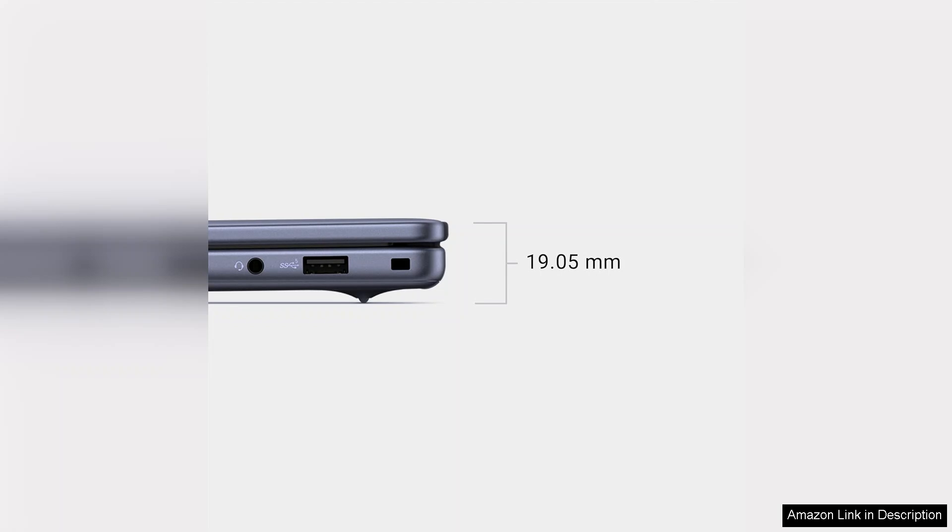Overall, the Dell Inspiron 5645 is a well-rounded laptop that offers excellent display quality, solid performance, and good battery life, making it a worthwhile investment for anyone seeking reliability and efficiency in their daily computing tasks.